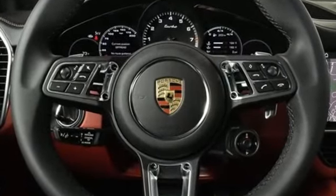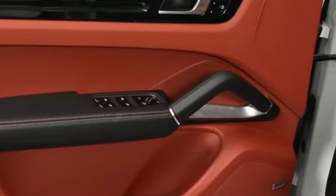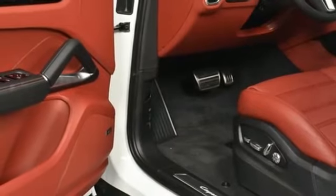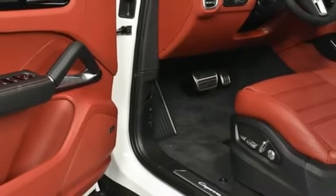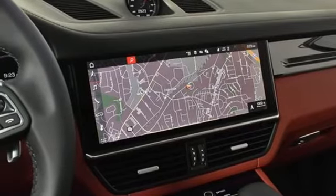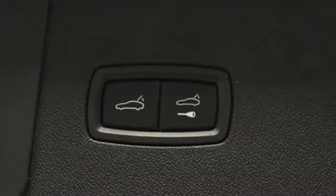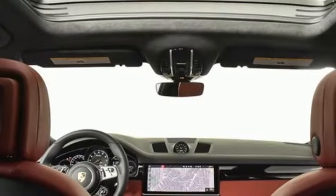Twin turbo V8 engine, all wheel steering, integrated navigation system, refrigerated box located in the glove box, heated steering wheel, auto dimming rear view mirror, streaming audio, Wi-Fi hotspot, 14 way power seats, front and rear parking sensors, and automatic transmission.